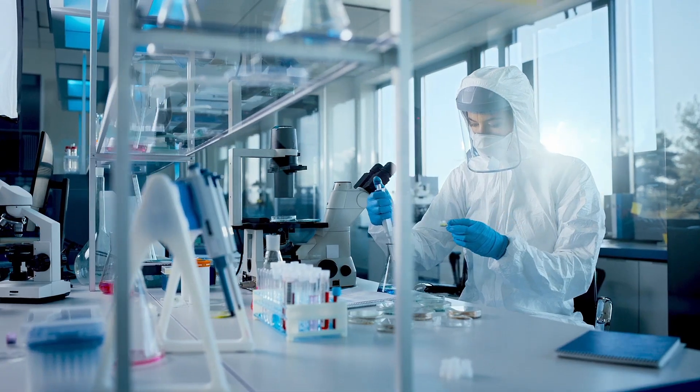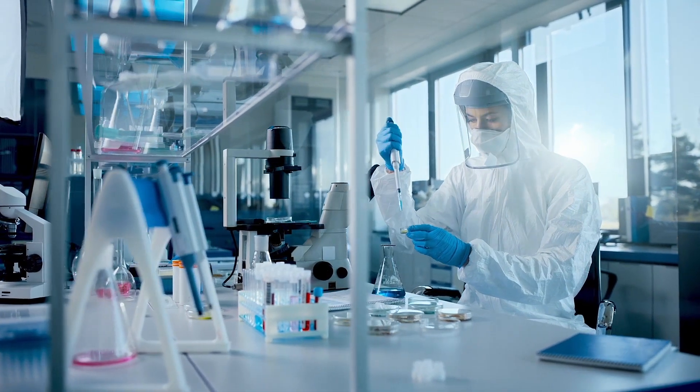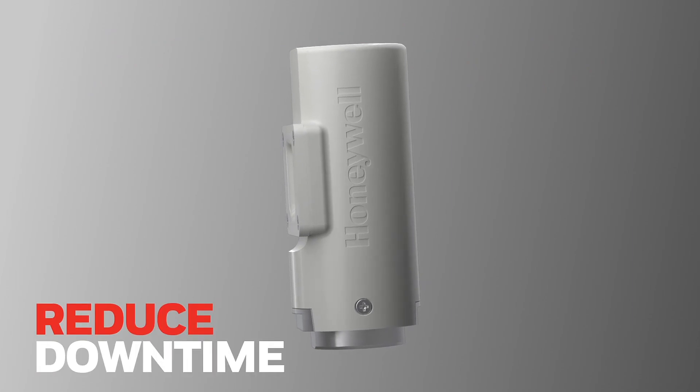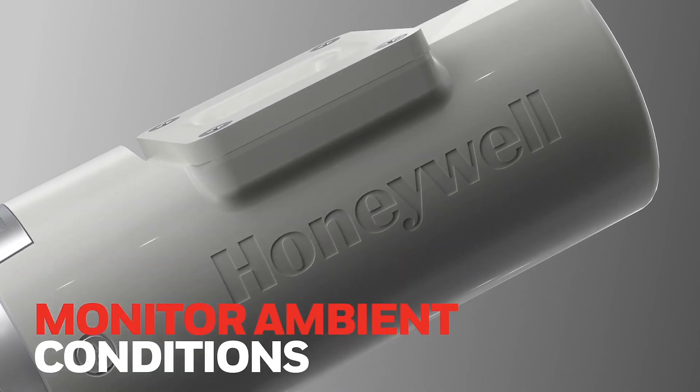In life science facilities, key parameters including humidity and room temperature are often manually monitored. Honeywell's Versatilis transmitters will help reduce downtime, reduce manual operation, and monitor ambient conditions.